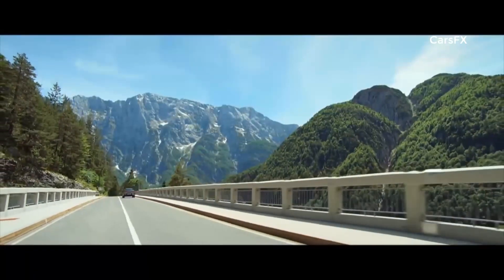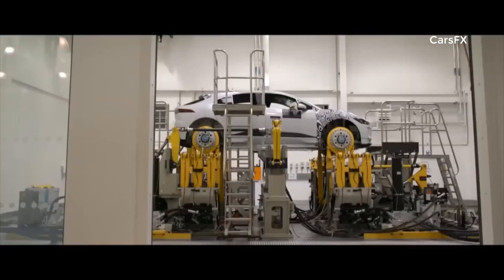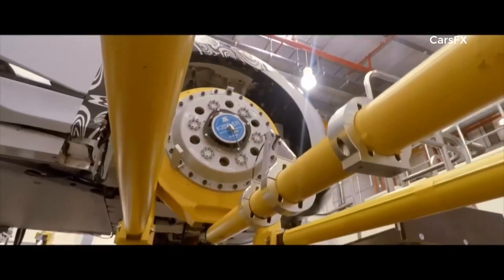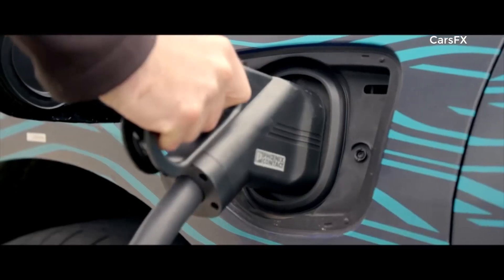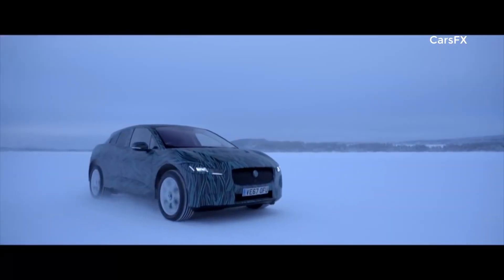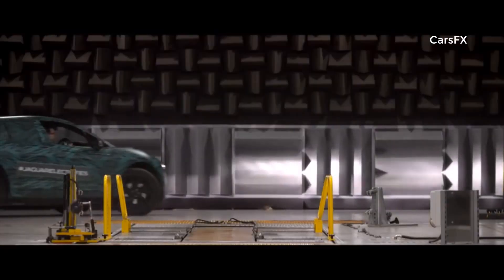We've decided to go into this challenge sooner rather than later because we are Jaguar, because our history is about innovation, because we're not frightened of the new. Designed from the ground up, the I-PACE is engineered to be tough, with aerodynamic lines and a long-range battery powering an exhilarating drive. This is the story of how this radical new car was made, and of how it changes everything.